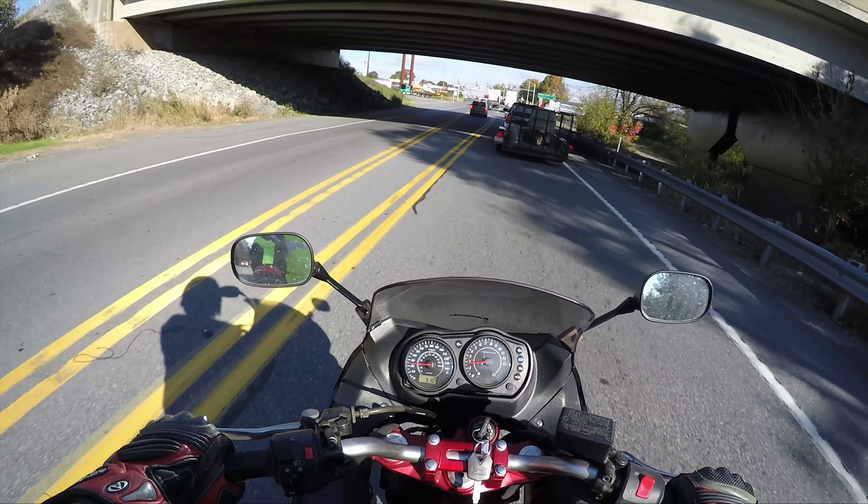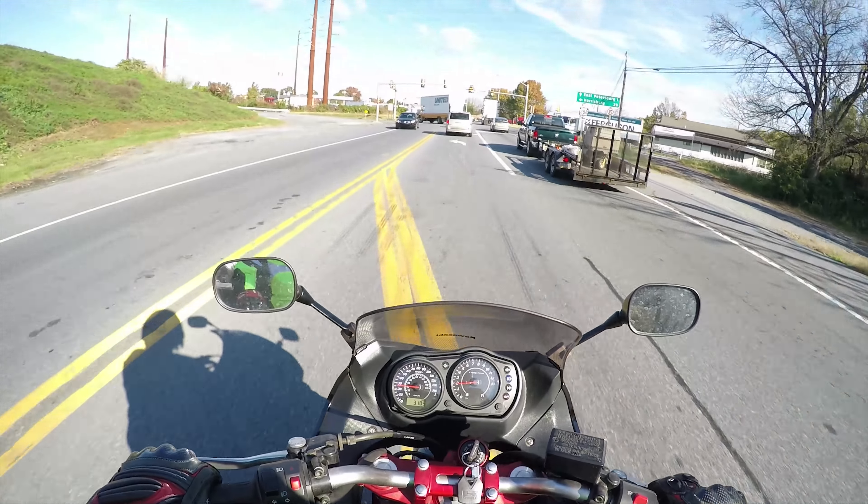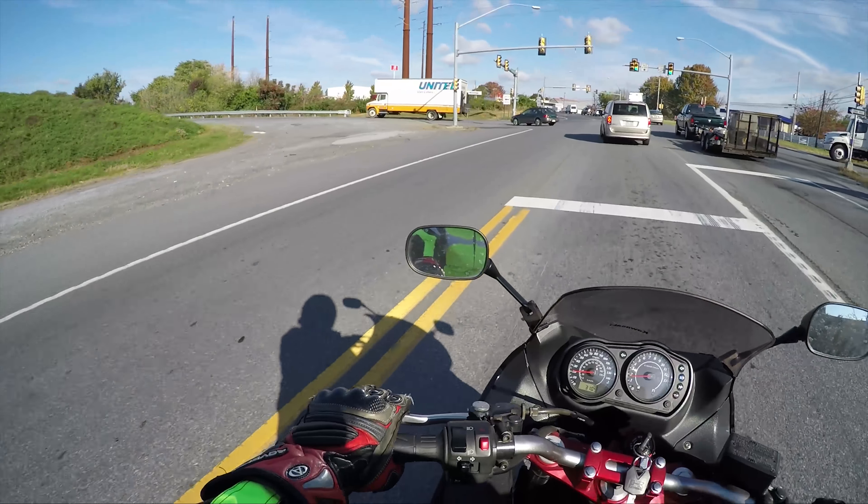If you want to see the full test drive of this bike, check out the link below. We also have another YouTube channel — Bikes and Beers — with a lot of fun skits.